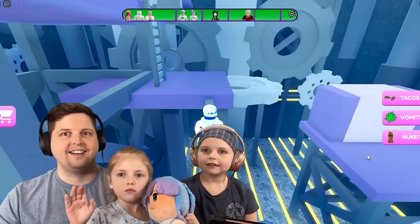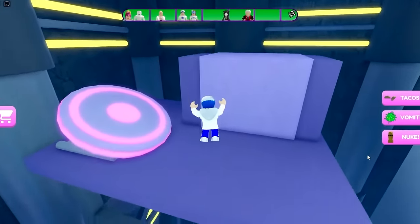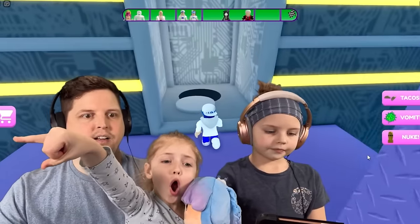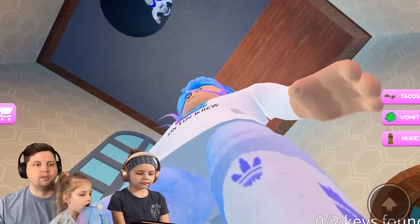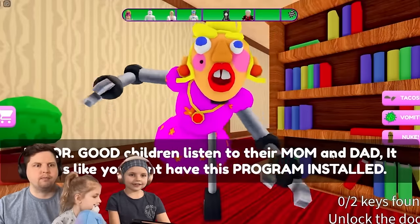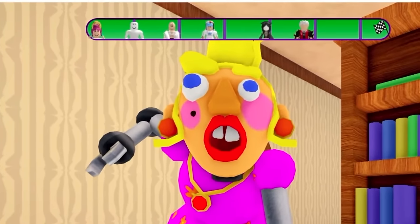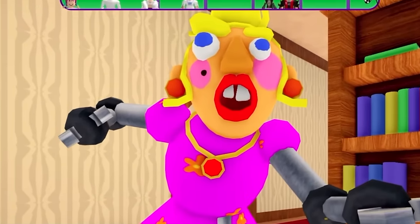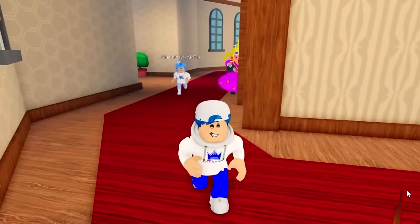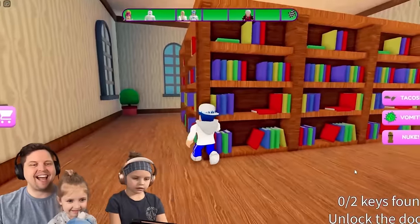I did it on my first try! Wait, is that your power dance, Roro? This is it, you guys! Wait, how are you that much further ahead than me? We went down. 'Error — good children listen to their mom and dad! It looks like you don't have this program. Let mommy help you with that so you can be a good child!' Oh no! She's after us! Hurry! Run! What was that? Scream! Oh, we collect stuff — a key!